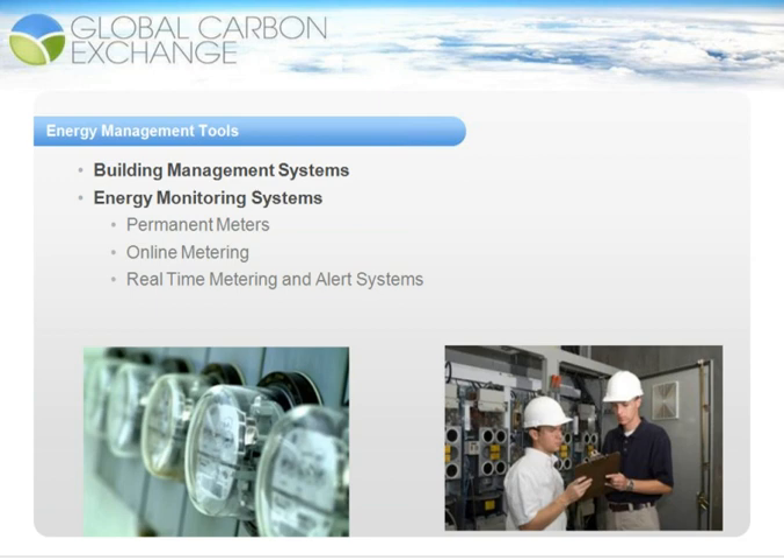Energy monitoring systems such as permanent meters, online metering, or real-time metering and alert systems are one of the first steps in energy efficiency implementation. Not only does a system like this allow you to measure and monitor your energy and cost savings, but it also gives you real-time insight into how a facility is using energy. This real-time insight is critical in identifying things like peak demand and power factor issues, allowing building and facility operators to take proactive rather than reactive steps to reduce energy consumption.